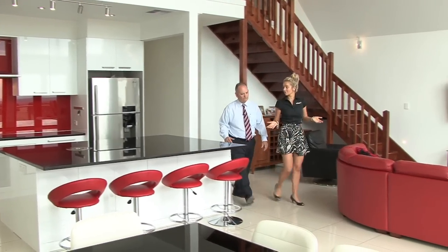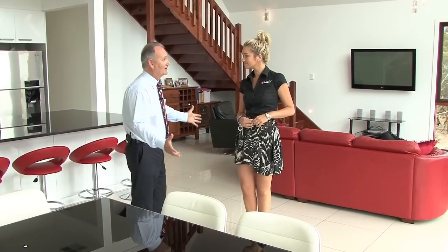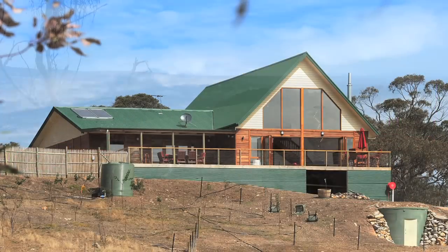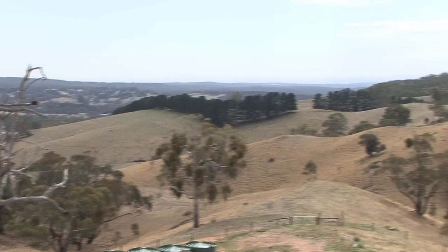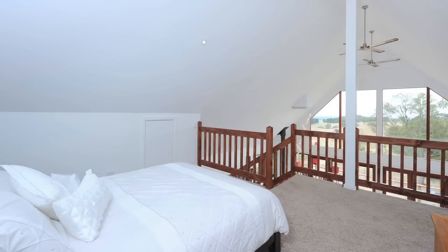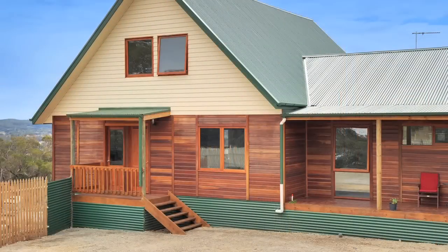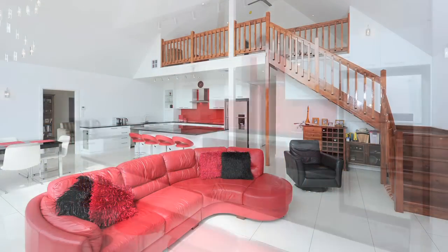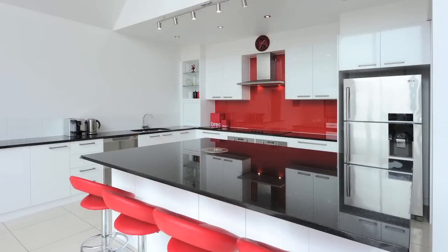I understand you have something quite unique for our viewers today, so just tell me why this is a home of difference. Well, it's an amazing home. It's actually built specifically for the block. It's facing the Barossa Valley and the Gawler Plains. Behind us here you have a huge mezzanine area which also captures that view as well. The house is spotted gum externally, but internally it's very modern — porcelain tiles and this amazing kitchen behind us.